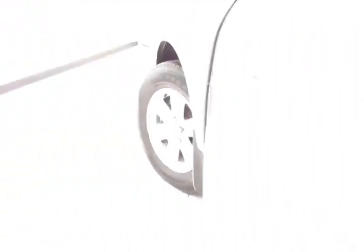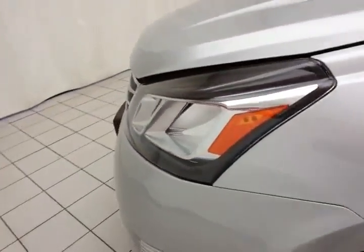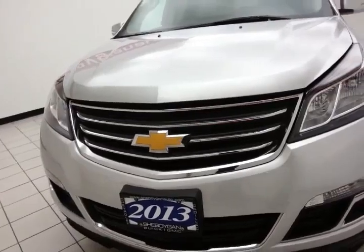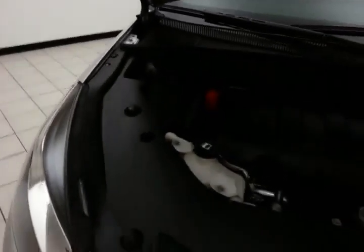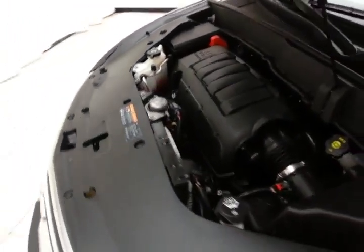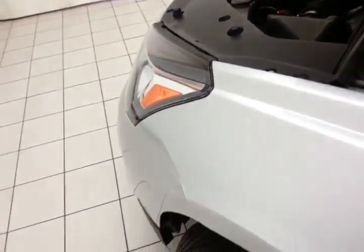Speaking of storage — spacious glove box with the owner's manual inside, and even more storage in the upper dash. Under the hood, this Traverse has a 3.6-liter direct injection V6 with 281 horsepower, and just as clean under the hood as the rest of the vehicle.